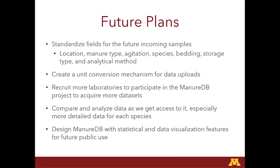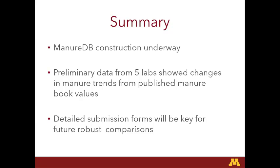All these things can affect these samples. For future plans, just trying to get things standardized as much as we can. We have a unit conversion mechanism. We're working to recruit more laboratories to participate and get more datasets now that we can finally put this in — what I did was just a preliminary look at data, it wasn't actually in our database. We'll compare and analyze more data as we get it. We're designing our ManureDB with statistical and data visualization features for future public use. Our preliminary lab data did show there have been some trends changing since these published book values, and the better data going in, the better output coming out.